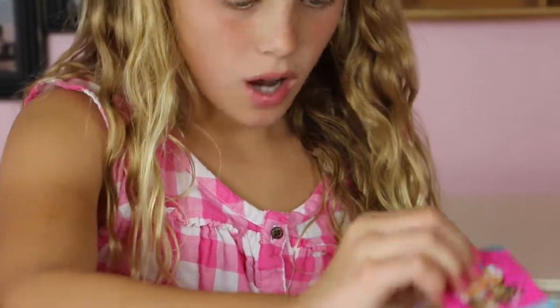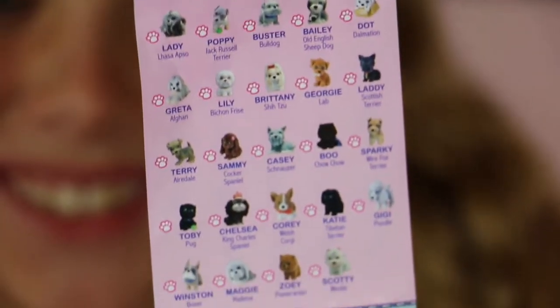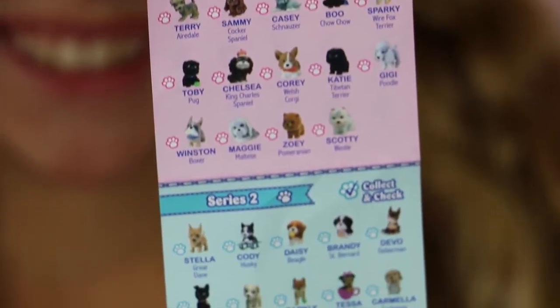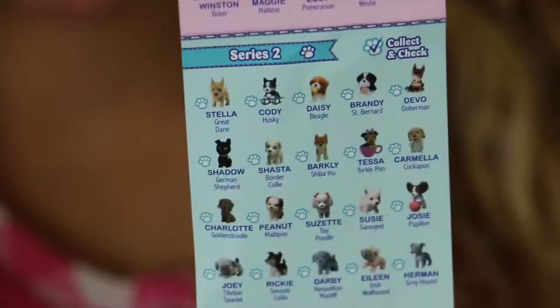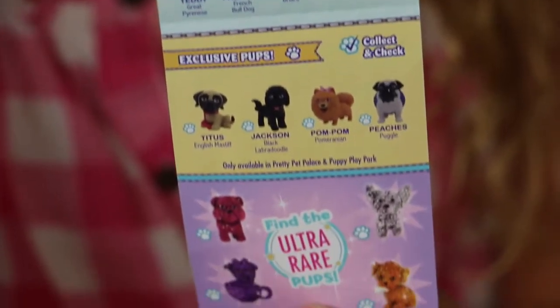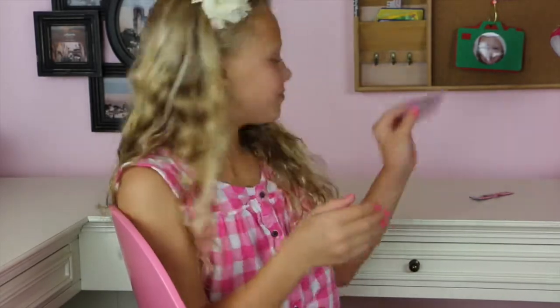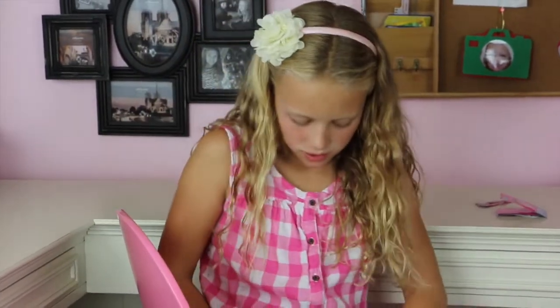It's a collectible pack — it shows all the puppies you can get. I can't wait to find out what's in here. Oh, it's a collector's guide!